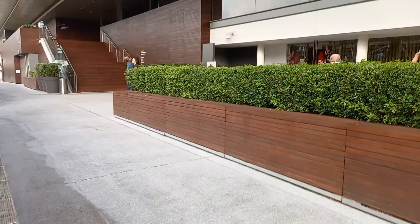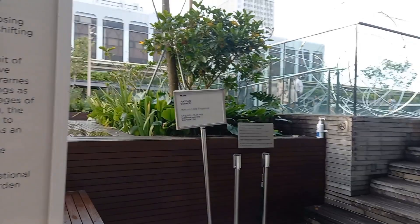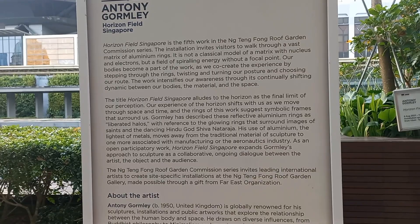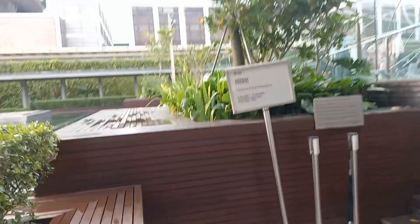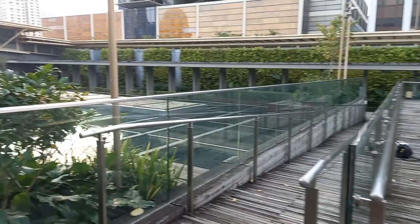And that's the Padang Deck there. Horizon Field Singapore is the fifth part in the Nang Tingfong Rooftop Garden commission series. Look out here guys, so beautiful.